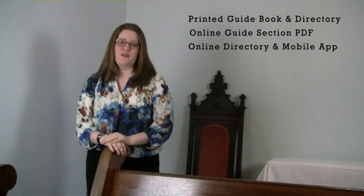Guidebook Publishing is offering your congregation an opportunity to utilize our entire family of products, including the printed guidebook and directory, the online guide section PDF, and our secure and customizable online directory and mobile app program that is easy to use, up-to-date, and online all the time. These products are provided to your congregation at no cost, thanks to the advertisers in your local community.